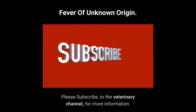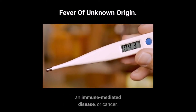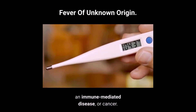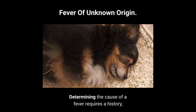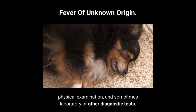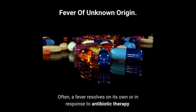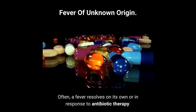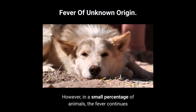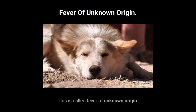In both animals and people, fever may indicate infection, inflammation, an immune-mediated disease, or cancer. Determining the cause of a fever requires a history, physical examination, and sometimes laboratory or other diagnostic tests. Often, a fever resolves on its own or in response to antibiotic therapy. However, in a small percentage of animals, the fever continues or keeps coming back and the cause cannot be determined. This is called fever of unknown origin.